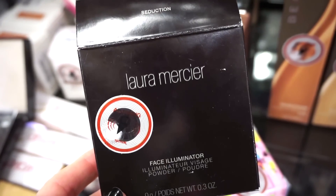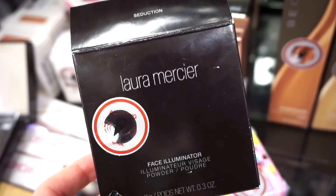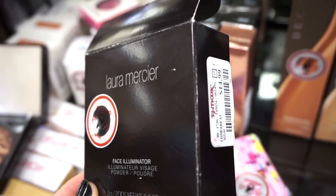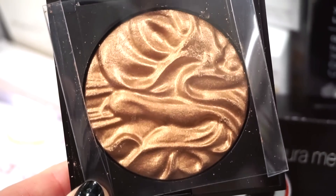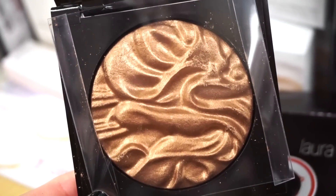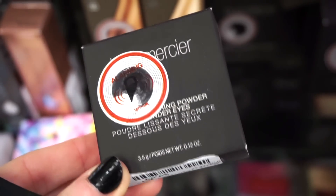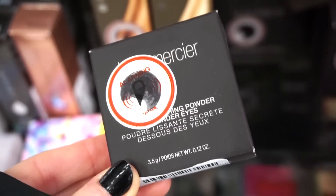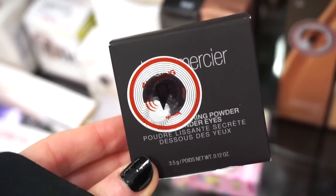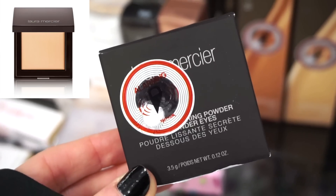They have this right here by Laura Mercier — it's a highlighter in Seduction. We've seen other highlighters from Laura Mercier, but not the Seduction shade. $14.99. Here's what the highlighter looks like. From my experience these are a little bit more on the natural side, but you can kind of build up — it definitely adds a great glow. They also have this little guy from Laura Mercier at $9.99 — it's the Under Eye Brightener Powder in number two. Emma says it doesn't do anything, so she suggests you guys don't pick it up.